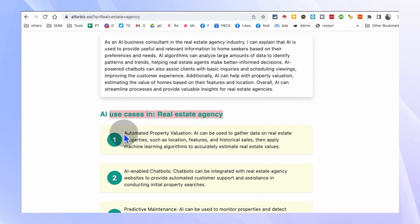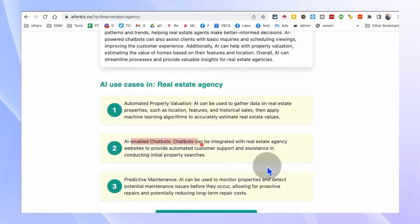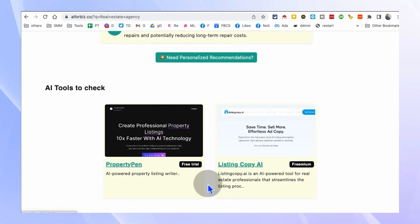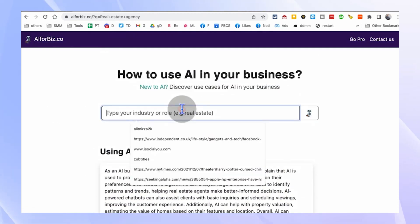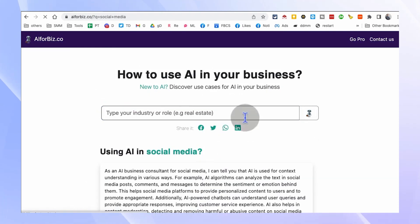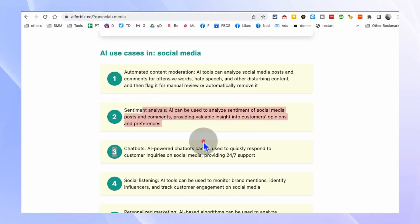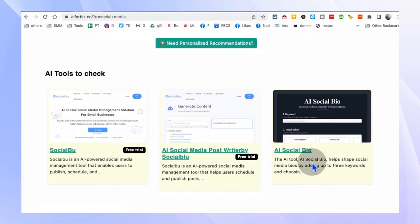It's a one-stop resource for understanding how AI can transform and streamline your business operations. From automated property valuation to AI-enabled chatbots, AI4Biz.co will guide you through the process of integrating AI seamlessly into your business. Say goodbye to guesswork and hello to optimized efficiency.